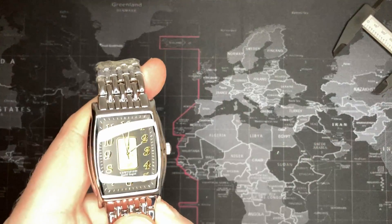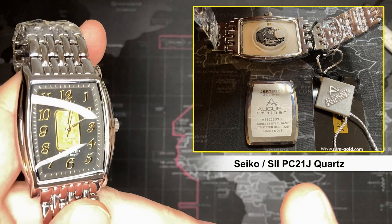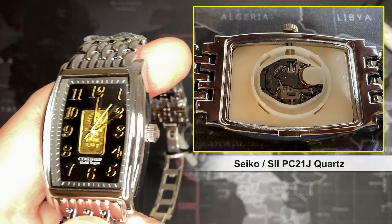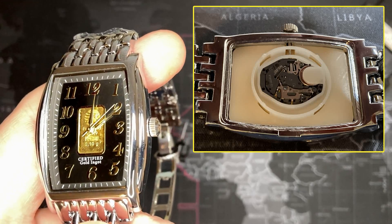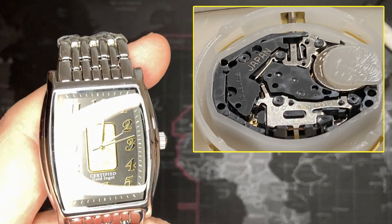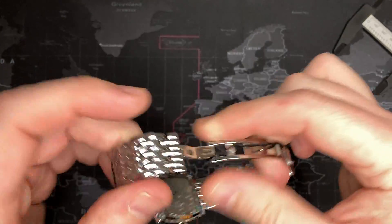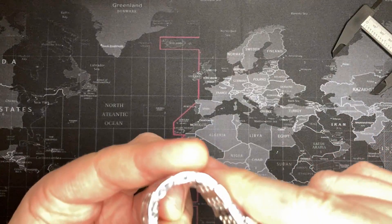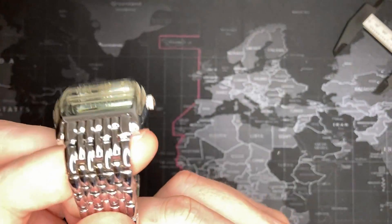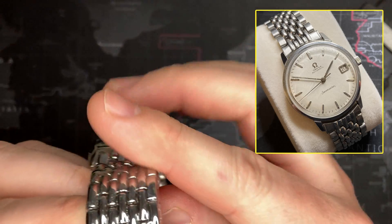It's a quartz Japanese movement — it's a Seiko SII. So actually not horrible. You can see it's a lady's movement, but it is a Seiko, so it is decent, and now it has a brand new battery. It's got what's supposed to look like a Milanese bracelet, but it's really just a link mesh — I'll put a picture of a real Milanese up here for comparison.